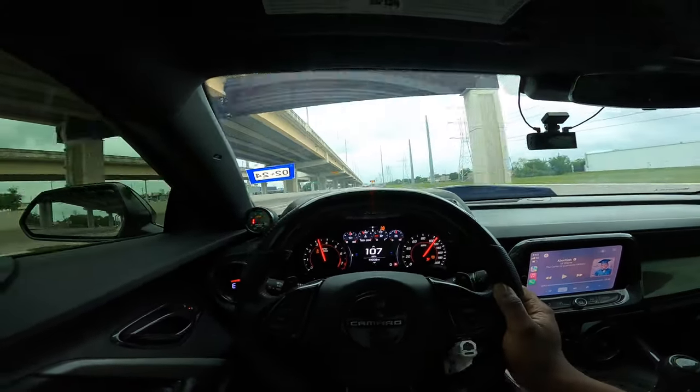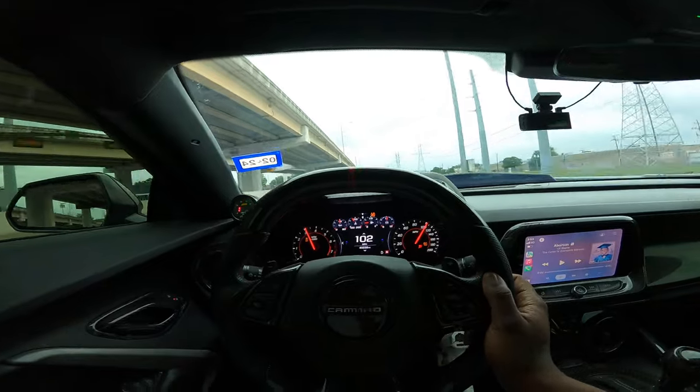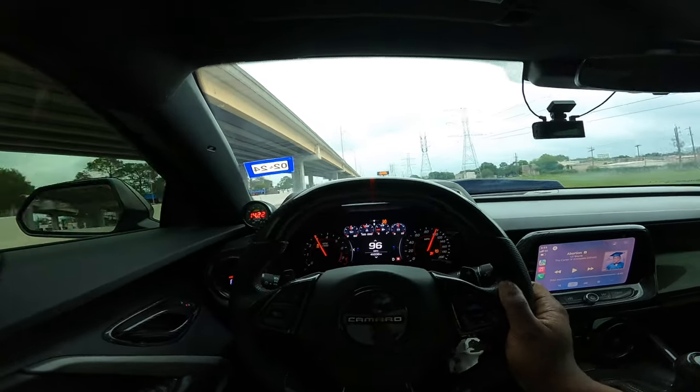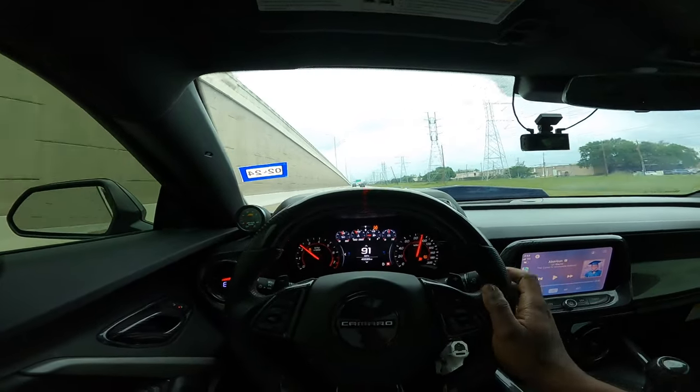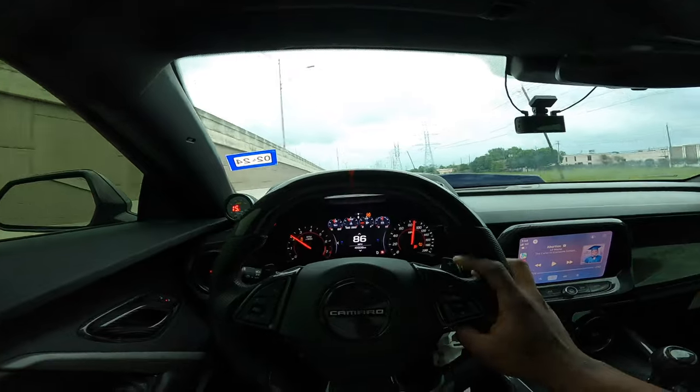Sport mode definitely pulls a lot differently than Tour — that's one thing I can say for sure. Tour mode is like a subtle pull, you know what I'm saying? The shifts are so crispy that you get thrown back every time but it doesn't feel that bad. The shifts in Sport mode are way more aggressive for sure.